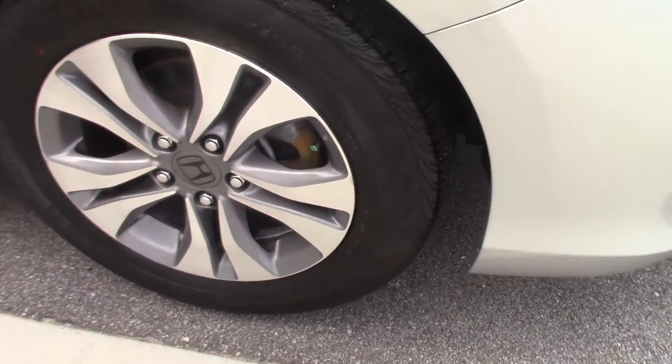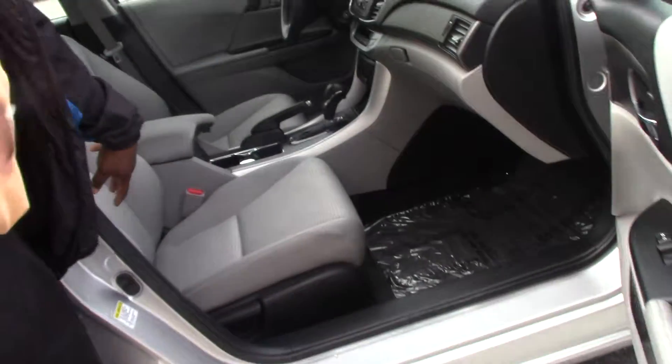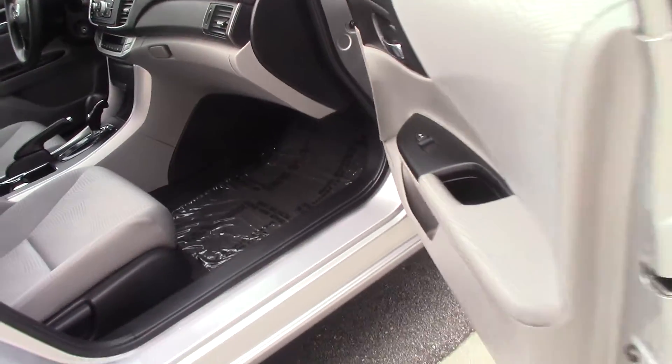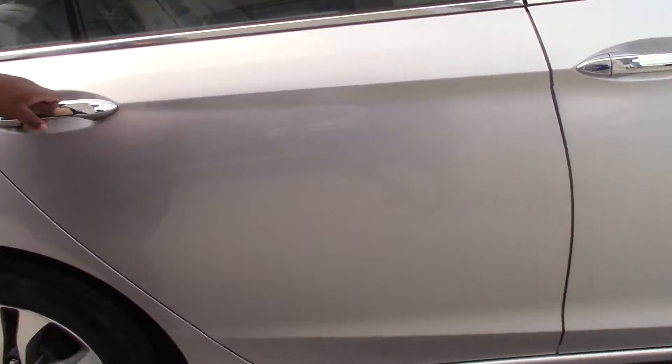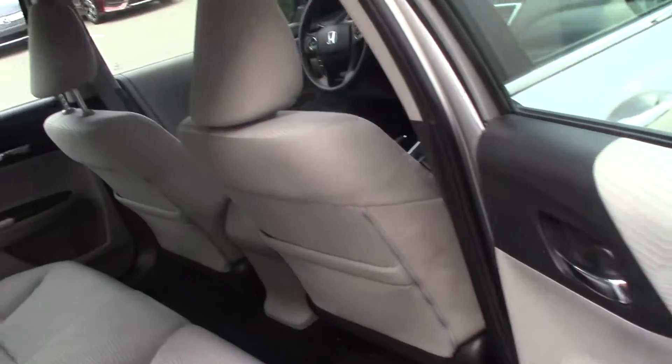The inside has cloth seats and they are gray. They are real comfortable and you have a lot of leg room in the front. The back seats are also gray and cloth with a lot of leg room in the back.